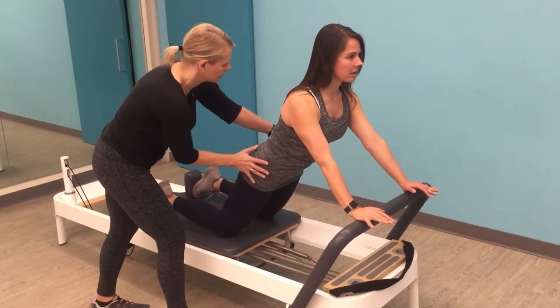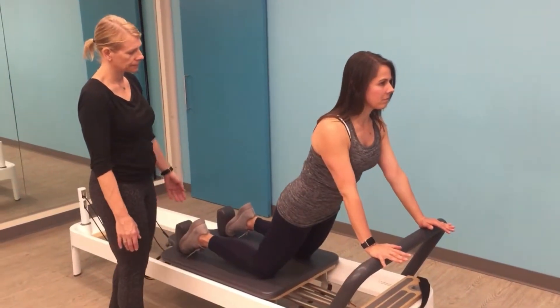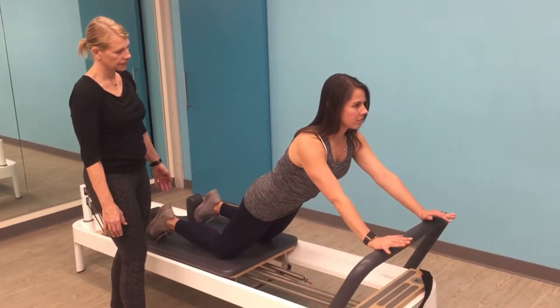At TheraPedia SF, we offer Pilates in a couple different forms. Some of our physical therapists are also Pilates instructors. Some of our patients who we think might benefit from Pilates as part of their rehab will undergo a Pilates-based physical therapy rehabilitation program.